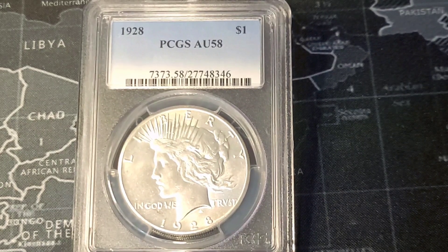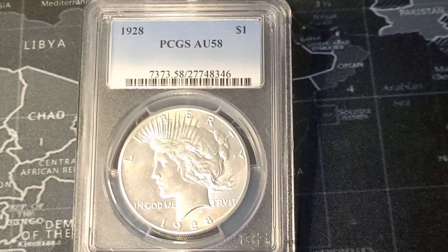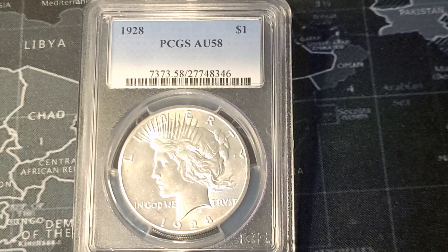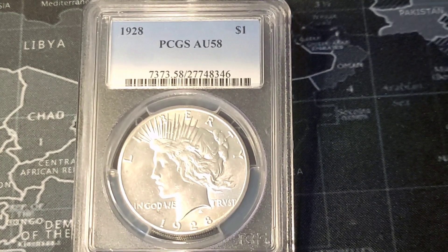And that is the 1928P. It is the lowest minted peace dollar out of all the peace dollars in the series, and it has a very low mintage of only 360,649.